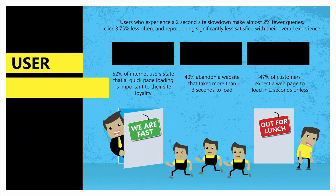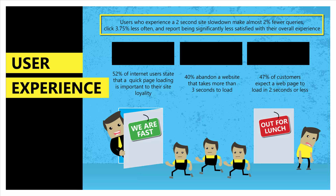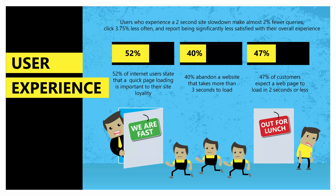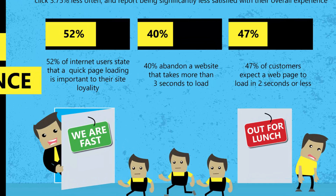Speed is also important for user experience. Users who experience a two-second site slowdown make almost 2% fewer queries, click almost 4% less often, and report being significantly less satisfied with their overall user experience. 52% of online shoppers state that quick page loading is important to their site loyalty. 40% abandon a website that takes more than 3 seconds to load. And 47% of customers expect a webpage to load in 2 seconds or less.